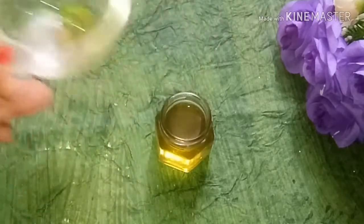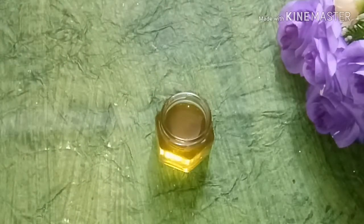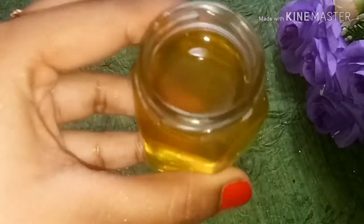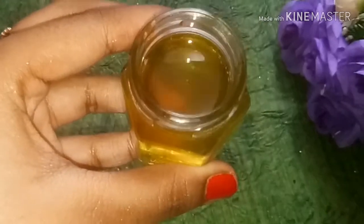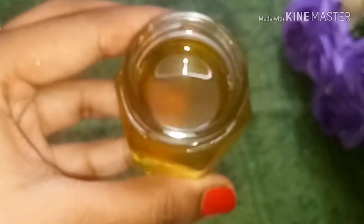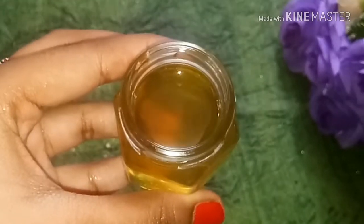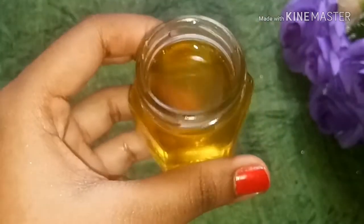You can apply this oil three times a month for great results. This will be very good and will greatly reduce hair fall. You can see the color of this oil — a beautiful golden color has come and it looks very good. You can also add some essential oils or your favorite essential oils. For hair fall, it will be better if you add rosemary essential oil.